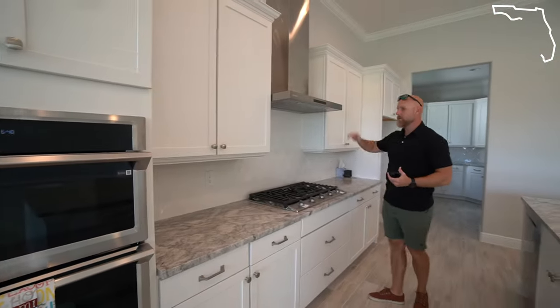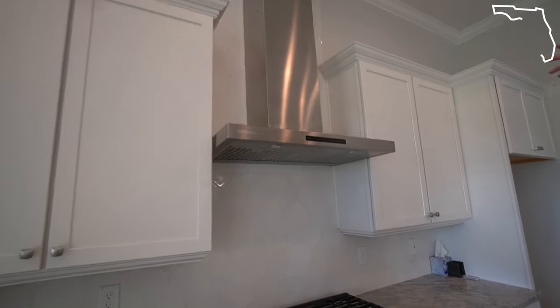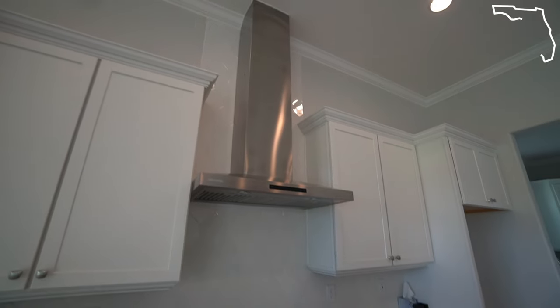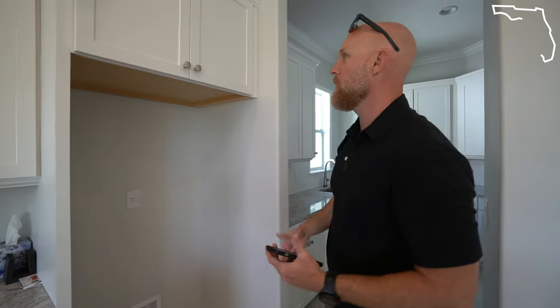Samsung range hood. They've got the tile backsplash that goes all the way up to the ceiling with the range hood and crown molding — it's really well done. The refrigerator is not here right now because it is on back order, but there is going to be a Samsung refrigerator here that matches everything.